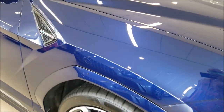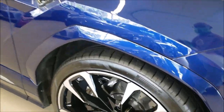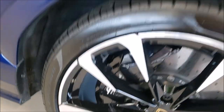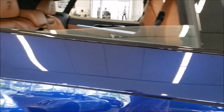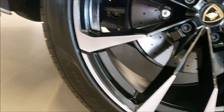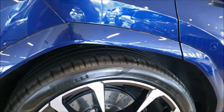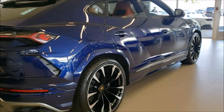It's available, you can buy it. Beautiful blue color. This is gigantic — these are 23-inch wheels, 285 on the front, and on the back we have 325 on 23-inch. The tires are humongous and it doesn't even look big on this car at all.